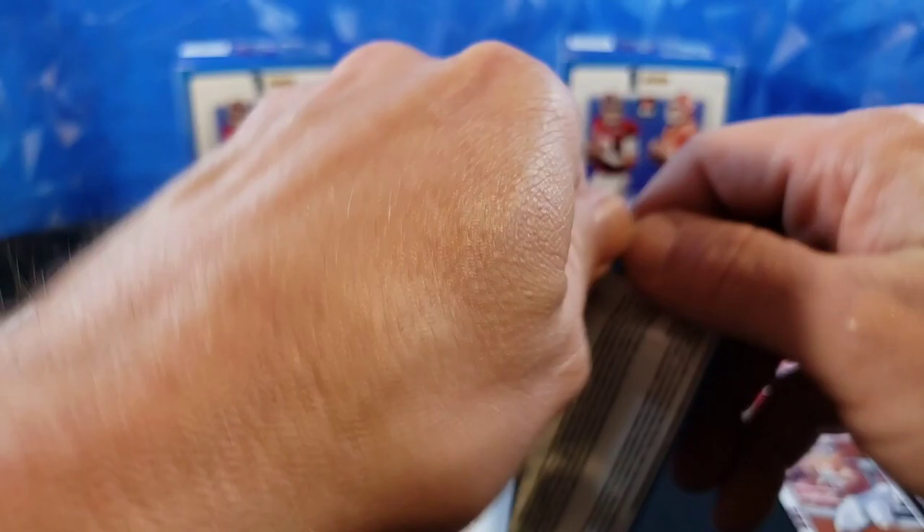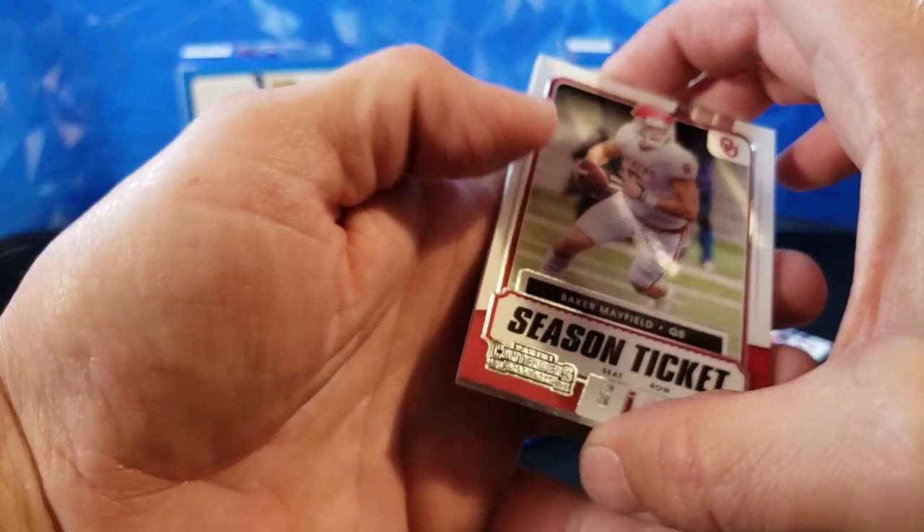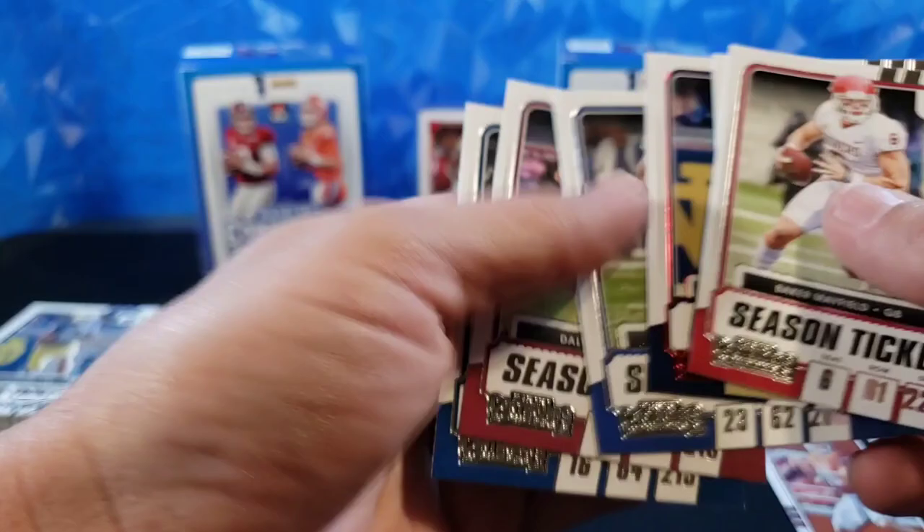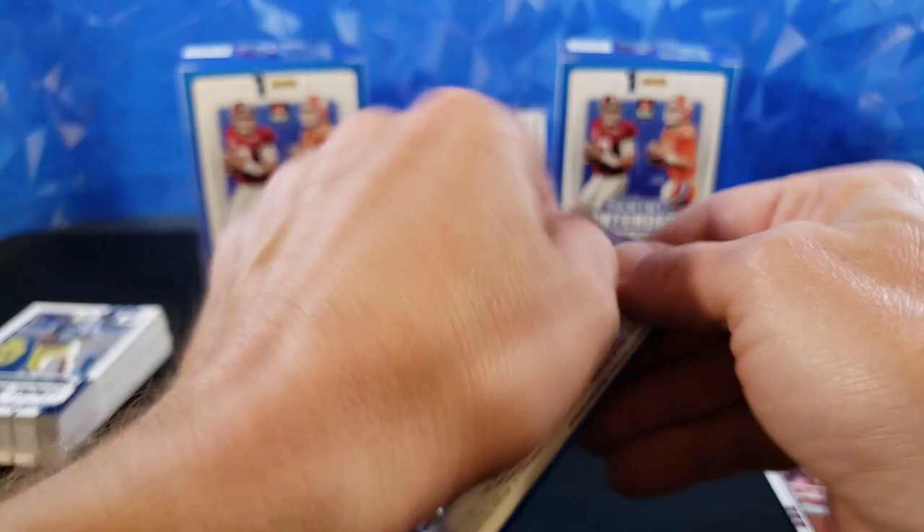Means we're going to get a lot of the same cards. Baker Mayfield, Darren the Baller Waller, Chase Claypool — the red foil version. Tyler Boyd, Dalvin Cook, Jared Goff. We're going to get a whole lot of the same cards — that is unfortunate.